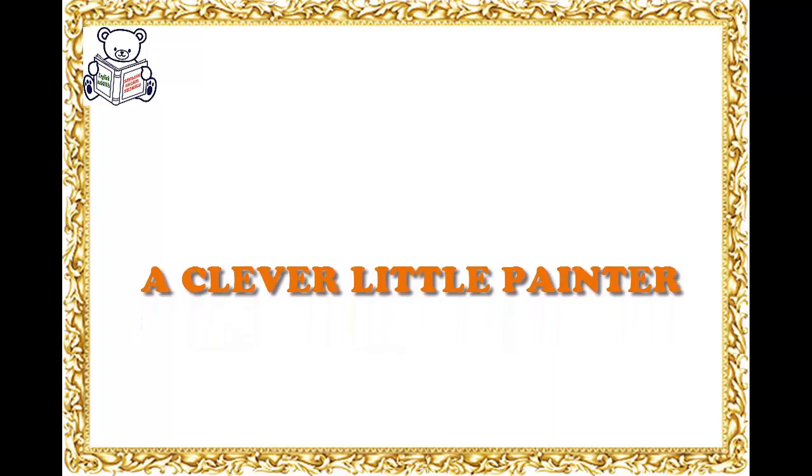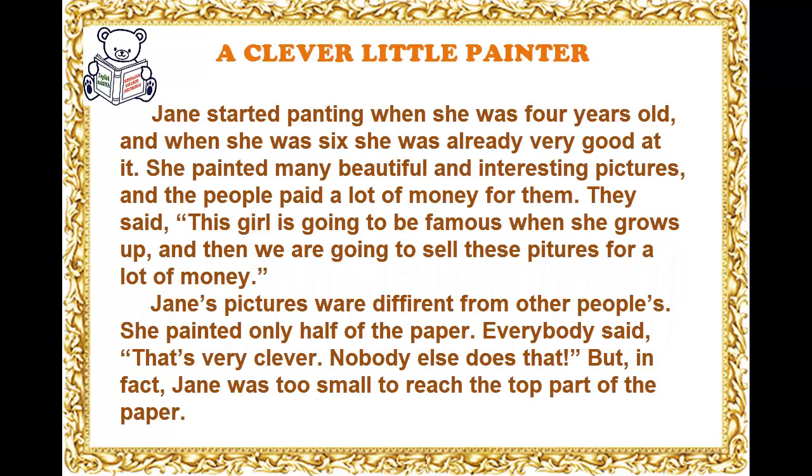A Clever Little Painter. Jane started painting when she was four years old, and when she was six, she was already very good at it.